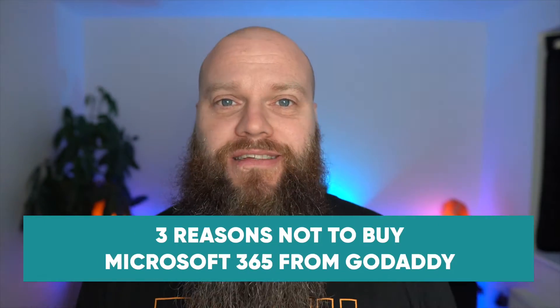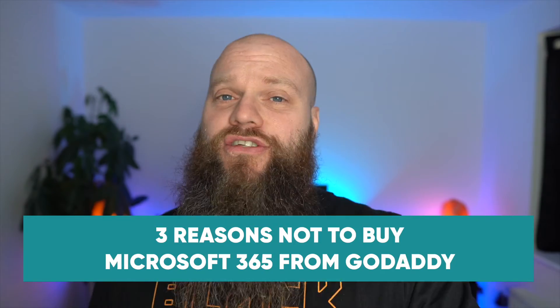GoDaddy provides Microsoft 365 at very reasonable prices, but in this video I'm going to give you three giant reasons why you shouldn't buy your Microsoft 365 from GoDaddy.